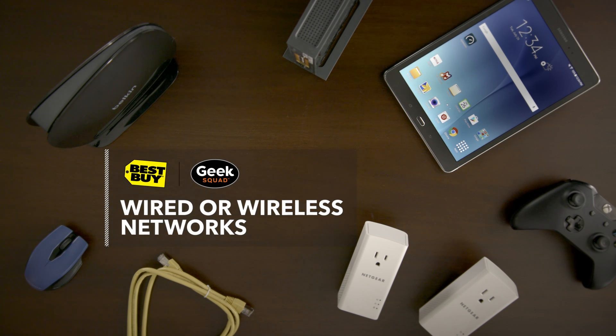It seems like everything today uses a wireless network — not just our computers and our tablets, but also our TVs, our remotes, and even our gaming systems.